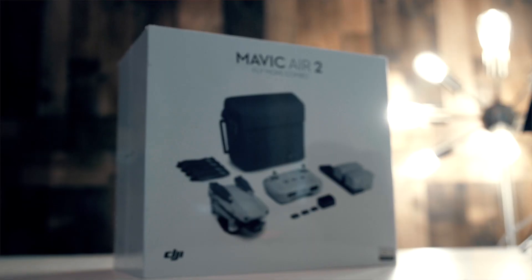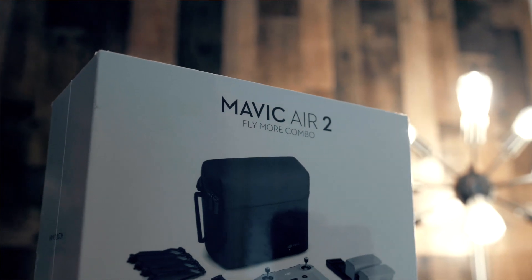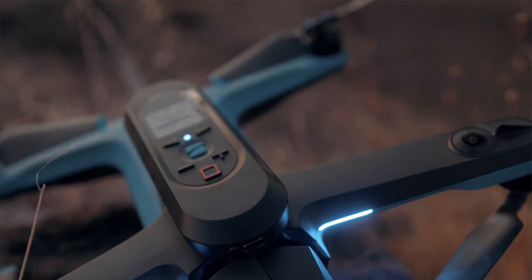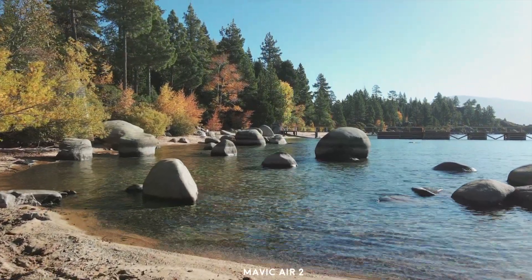I want to compare it with the Mavic Air 2, my other drone, because I figure they're kind of in the same class in terms of price and size. I've had people ask me: do I get the Mavic Air 2 or do I get the Skydio 2? In this video, I want to explain the differences — three reasons why you might want the Skydio 2 and three reasons why the Mavic Air 2 by DJI might be better for you.